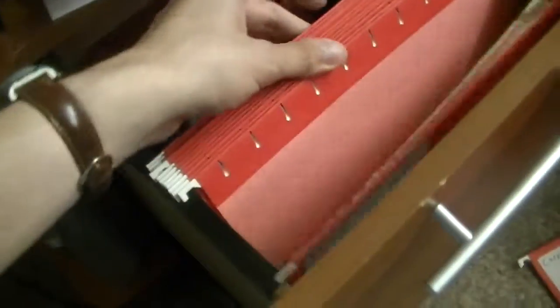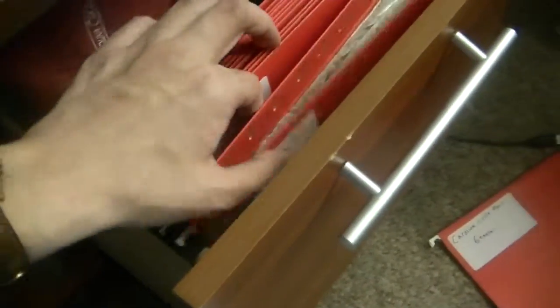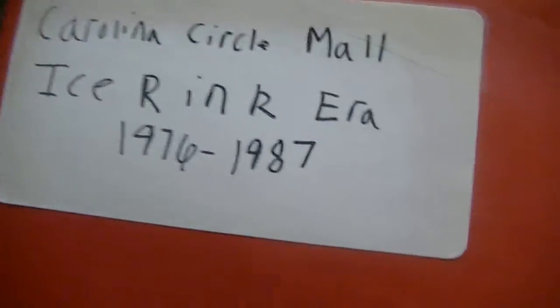Now this one here is the ice rink era. It says 1976 to 1987. I made this back before I realized the ice rink was there until 1988. So that's kind of an error there.